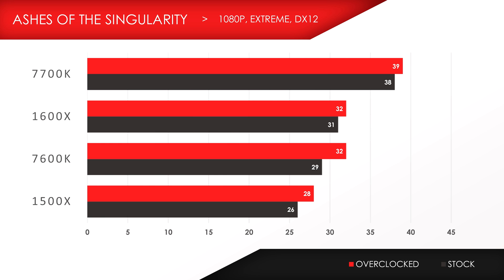Moving on to Ashes of the Singularity on DX12, I ran the CPU-focused benchmark instead of the GPU since we are comparing CPUs in this video, and that's kind of why the scores are lower than usual. It looks like the 1600X slightly pulled ahead of the 7600K. However, it's still no match compared to the 7700K in 1080p, as well as 1440p — the scores didn't change that much between the two resolutions.